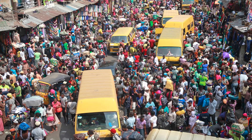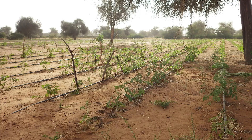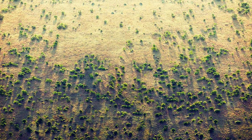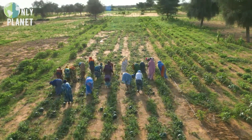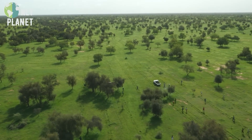As Africa's population grows to nearly half of humanity by century's end, the success or failure of the Great Green Wall may determine whether that future is one of prosperity or crisis. By planting food forests today, millions of farmers are literally growing a wall of hope against the desert, showing the world a path forward we should all follow.